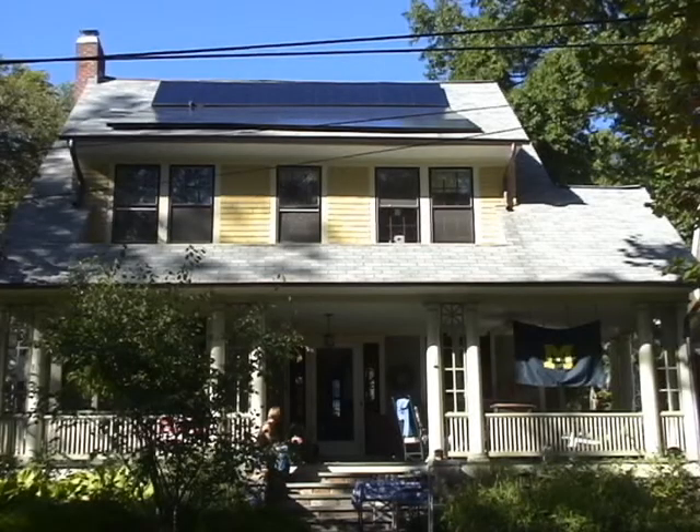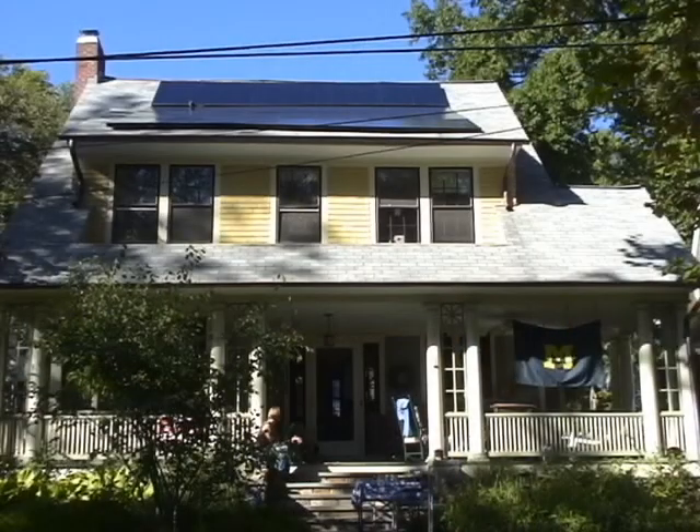We're looking at about 25% of our consumption, and 93% of our electricity that we use. Remember these were covered up for two weeks during the snowstorms, so we're getting pretty close to 100% which we're excited about.